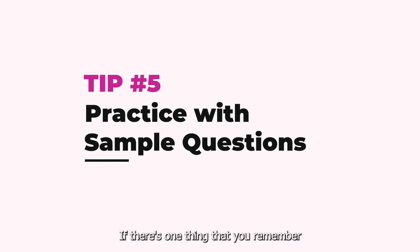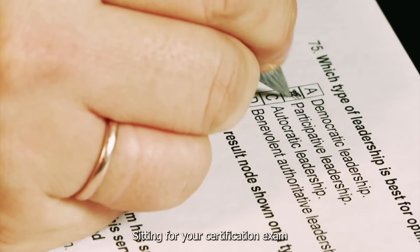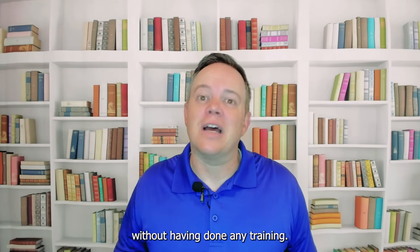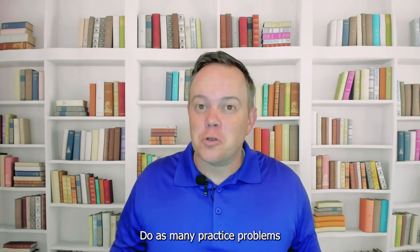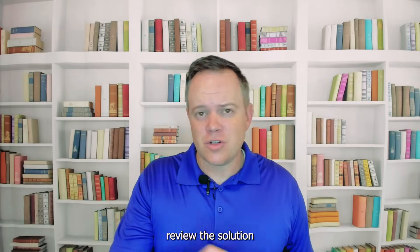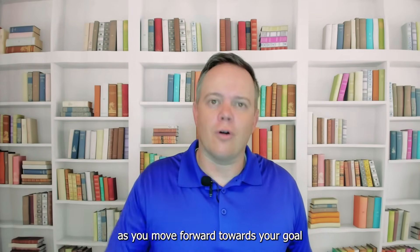Tip number five: practice with sample questions. If there's one thing you remember from this video, I want it to be: practice, practice, practice. Sitting for your certification exam without having taken many practice exams is like lining up for a marathon without having done any training. You need to practice as much as you can. Bowen EHS provides weekly study questions via email, and we have a repository of hundreds of practice questions. Do as many practice problems as you can get your hands on, and when you do, review the solution until you understand the concept. Practice problems are also the best way to evaluate and measure your progress as you move toward passing your exam.